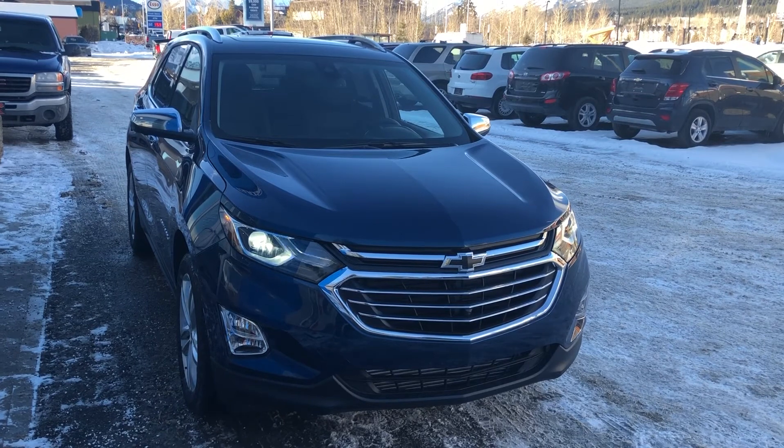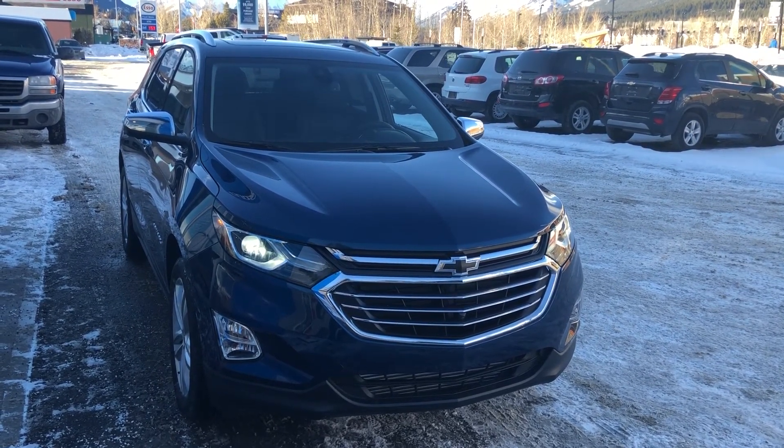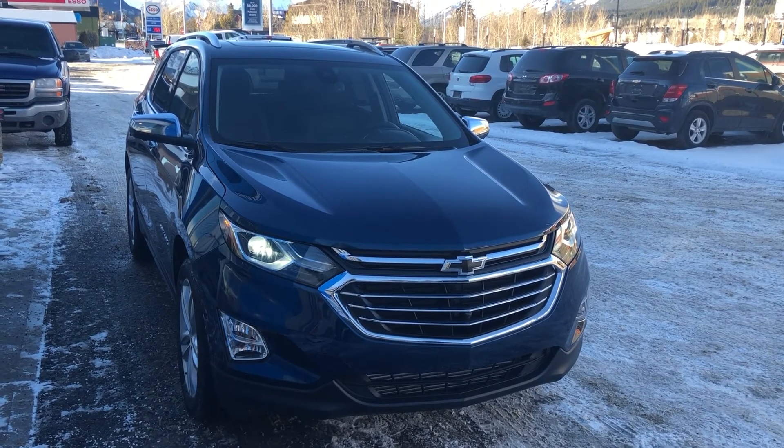If you have any questions or would like to book a test drive, don't hesitate to give us a call at 403-678-4222.